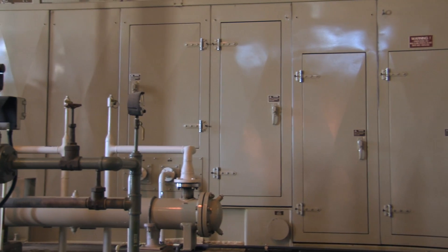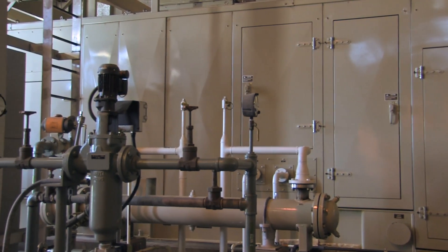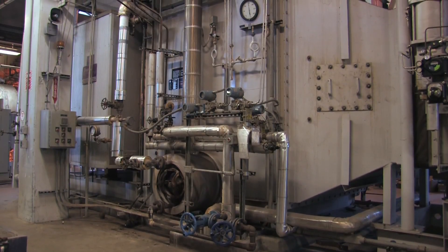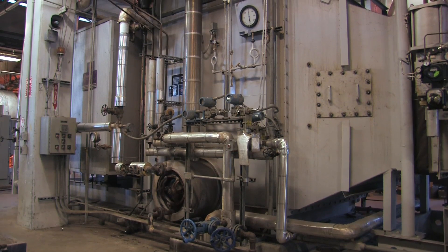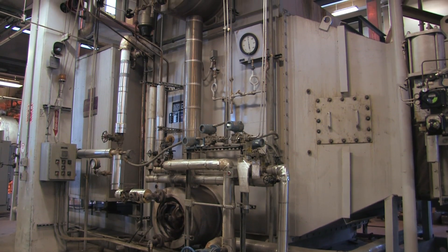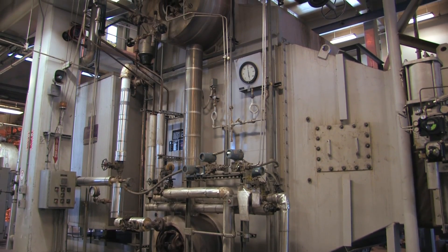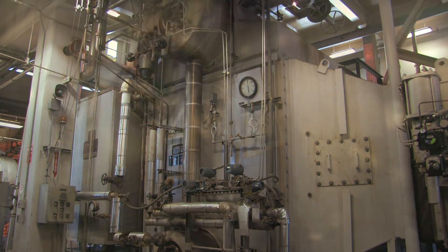A cogeneration facility, powered by natural gases, produces both electricity and steam. When the energy produced as a byproduct of incineration is combined with this cogen energy, you have 90% of the power needed for the daily operation of the entire treatment plant. This amounts to about a half million dollars in energy cost savings that is passed along to the rate payer.